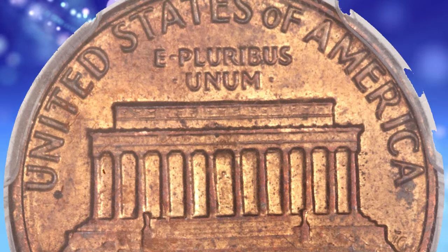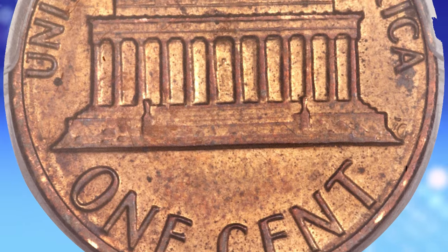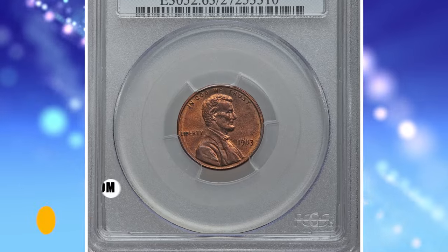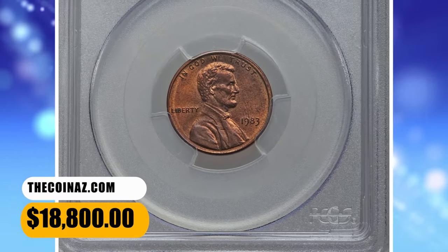Those mandated copper-plated zinc planchets weigh only 2.5 grams. This MS63 example is nice with generous amounts of red on both sides and purple-brown accents on the high points. It was sold for $18,800.